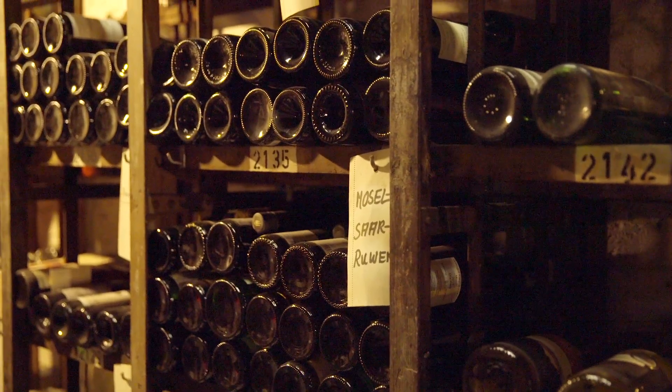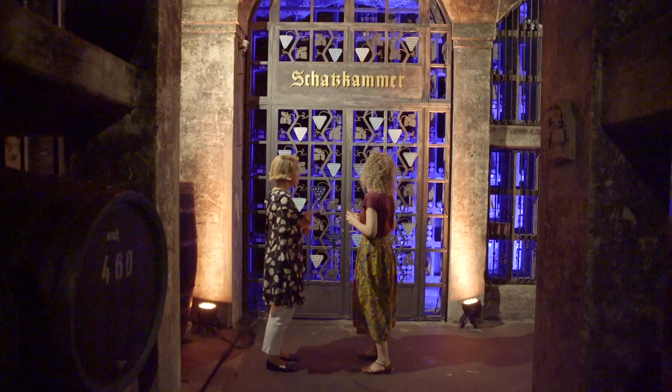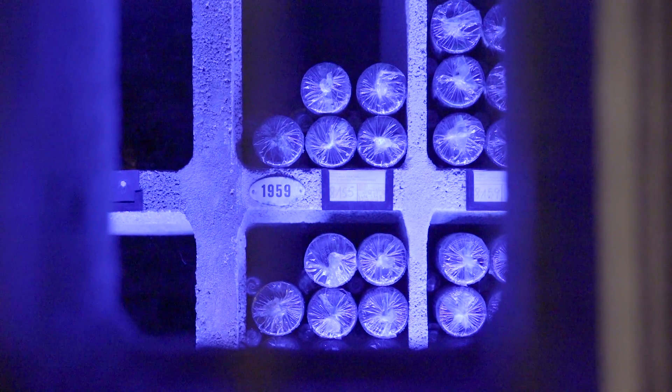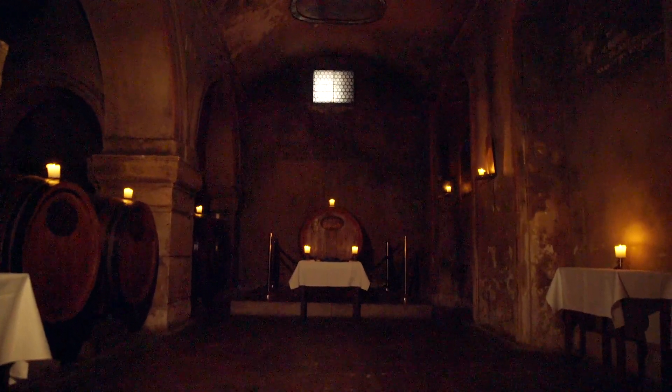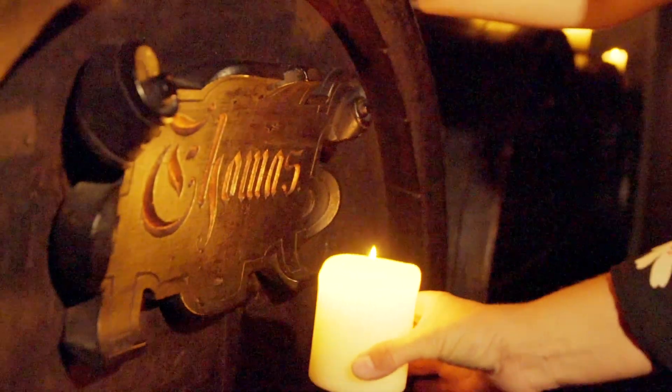In the wine cellar you will find the largest collection of German wines, including the treasure chamber filled with the most particularly exquisite bottles, and the oldest cask wine dating back to 1653. Being welcomed by the wonderfully heavy smell of dark wood and vintage wines with fruity undertones, this room is every wine lover's dream.